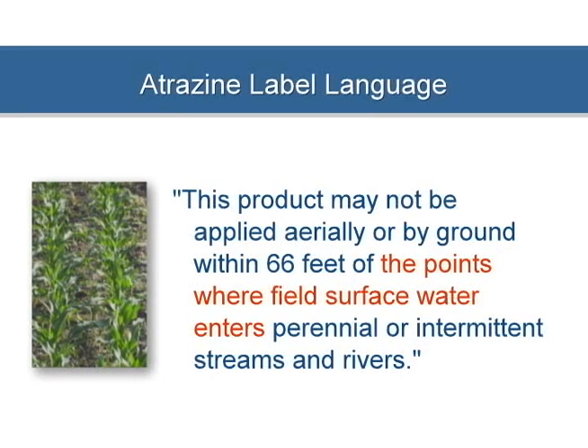Note the language used. 'Within 66 feet of the points where field surface water enters' indicates a setback is not needed along the entire length of a stream, river, or drainage ditch, but only at those specific locations where field runoff enters.